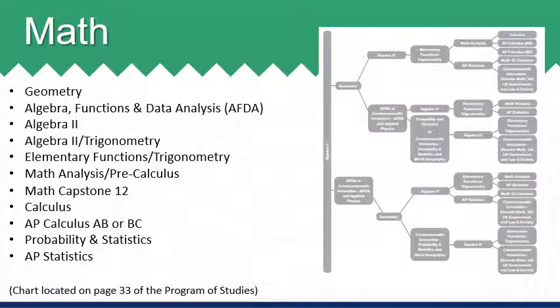Math courses are sequential and students will enroll in a math course that is available next in a sequence. High school credit math courses begin with Algebra 1 and move through pathways after successful completion of the course. A full chart of high school math sequencing is available on page 33 of the program of studies and is seen here on the screen. If you have questions related to your student's math options, please speak with your student's current math teacher.